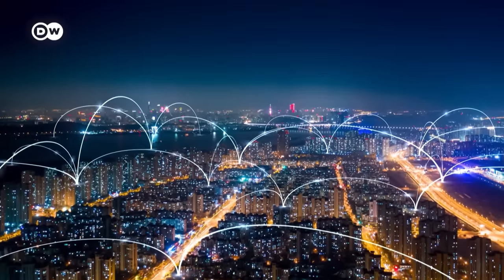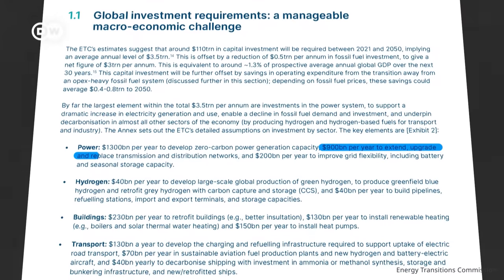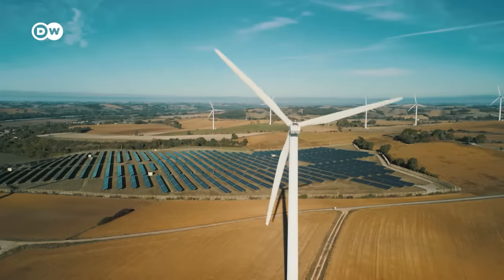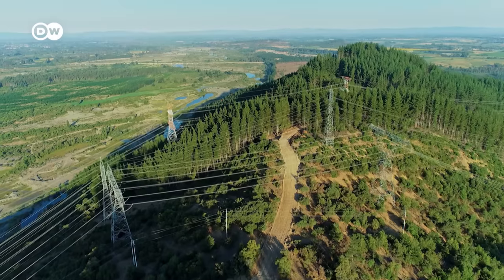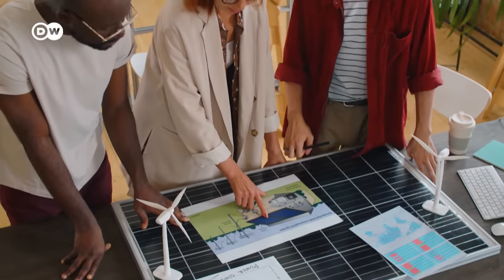If all this sounds incredibly challenging and expensive — well, that's because it is. One industry study calculated that, to hit our net-zero targets, grids worldwide need 1.1 trillion dollars of investment every year until 2050, and that's excluding new solar panels and wind turbines. Changing the grid is a monumental task, but one we need to tackle if we're serious about quitting fossil fuels. Our grids are the backbone of the energy transition: if we are not successful, the energy transition will not be successful. This is a race we must win — there is no alternative.